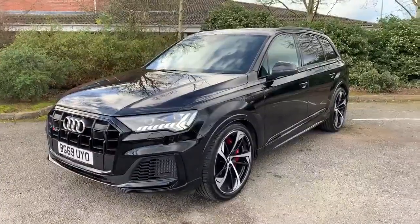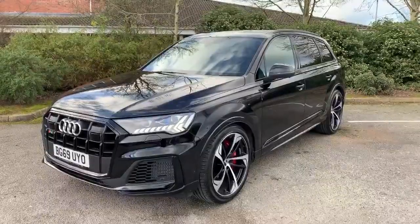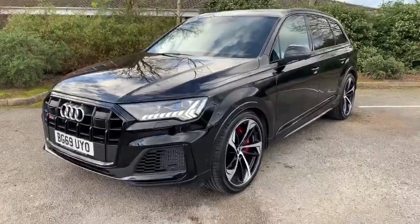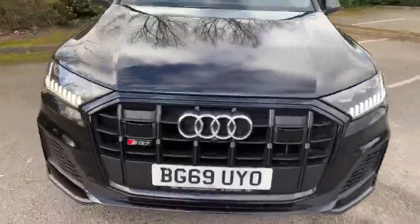Hello and welcome to Staffan Audi. Just a short video here of the SQ7 Ausprung with our demonstrator models. Really nice level of specification on this.